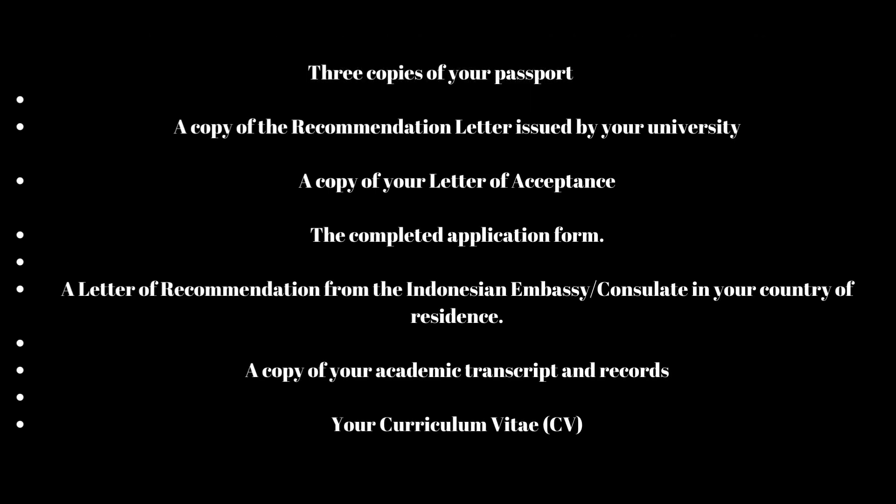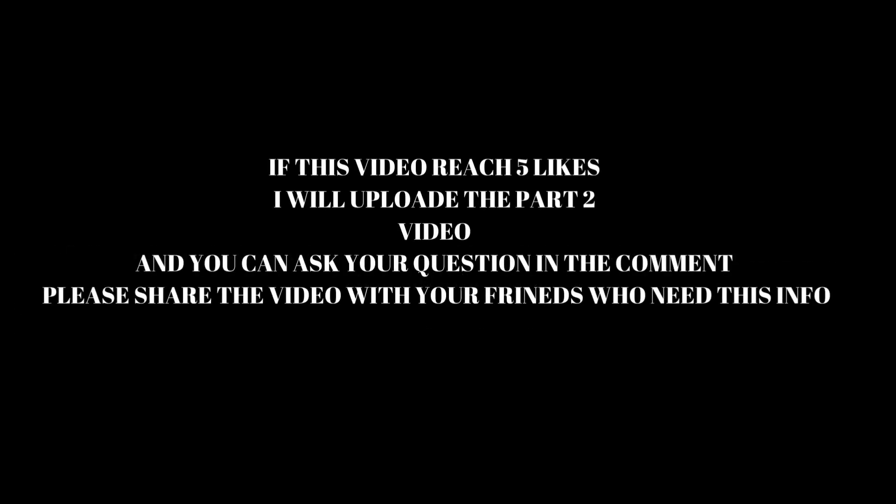2. A copy of the recommendation letter issued by your university. 3. A copy of your letter of acceptance. 4. The completed application form. 5. A letter of recommendation from the Indonesian Embassy Consulate in your country of residence. 6. A copy of your academic transcript and records. 7. Your Curriculum Vitae (CV). 8. Two photocopies of the Indonesia Visa photo required. 9. A letter of financial guarantee or a sponsorship certificate which proves you can cover your study.